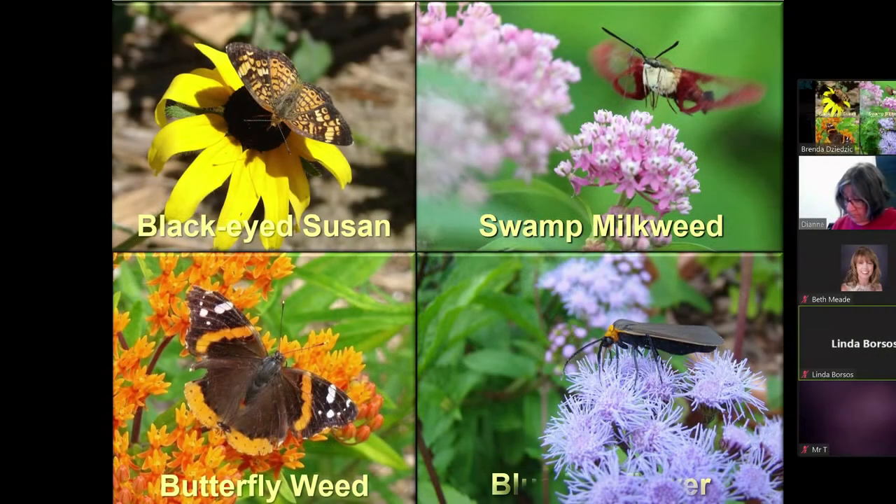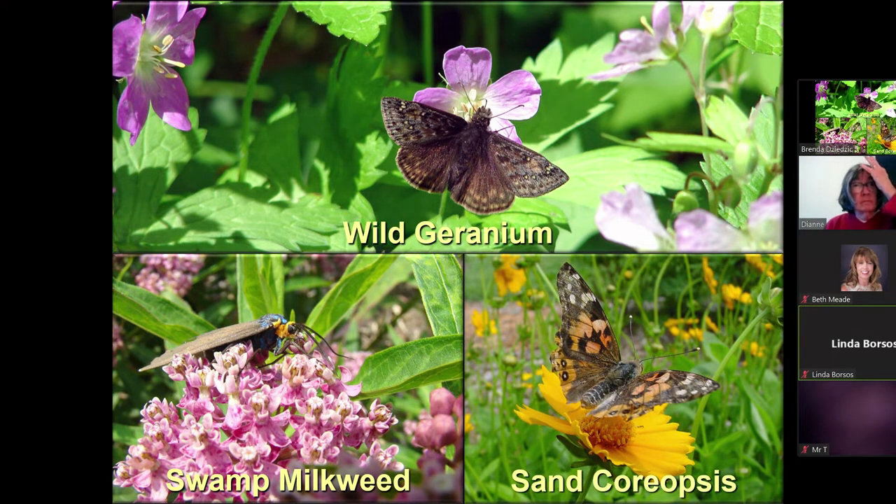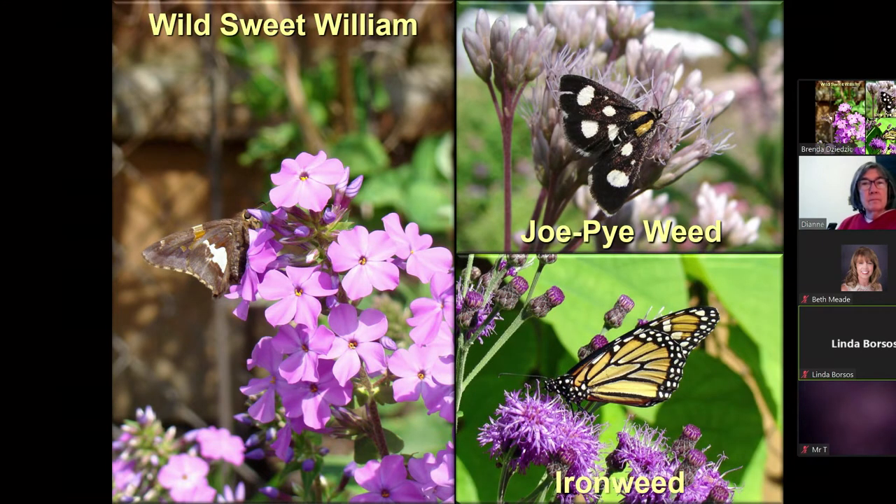This is black-eyed Susan and swamp milkweed. That little buddy on the swamp milkweed is a hummingbird clearwing moth. Here we have wild geranium, some more swamp milkweed, and coreopsis. We have sweet Williams and up on the top that's a white-spotted sable moth. And we have ironweed. There are quite a few moths that are diurnal, though the luna that you'll see in the cage is really nocturnal — you only see those at nighttime.